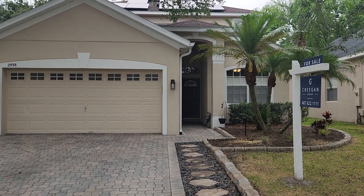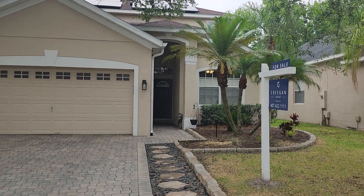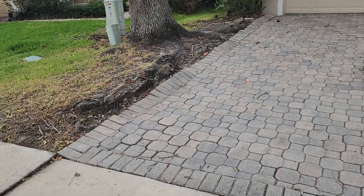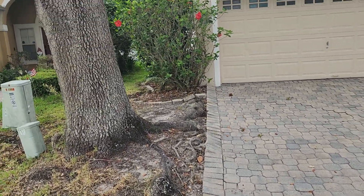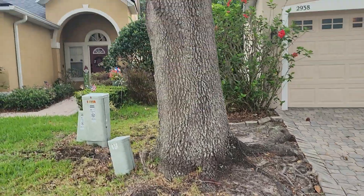This one is 2938 Daybreak Drive here on Cypress Lakes. Nice house. A couple things I noticed right away — this tree is getting the pavement popped up. The only thing to do would be to take that tree out to make that stop, but it's a pretty tree.